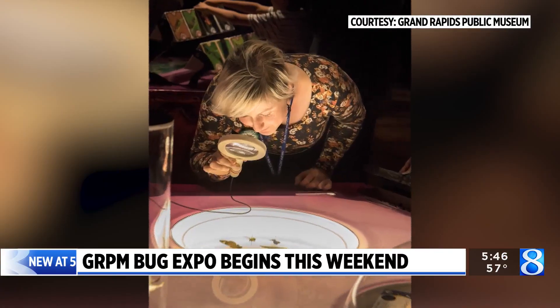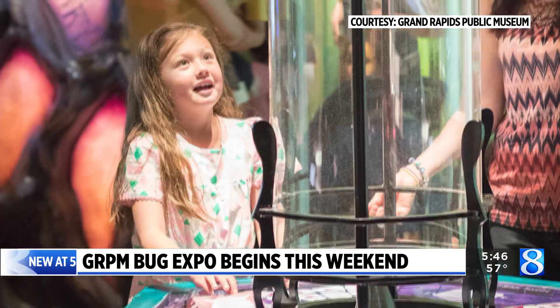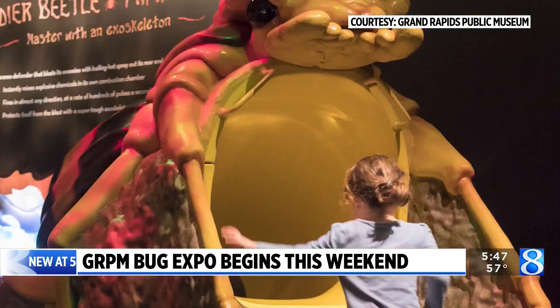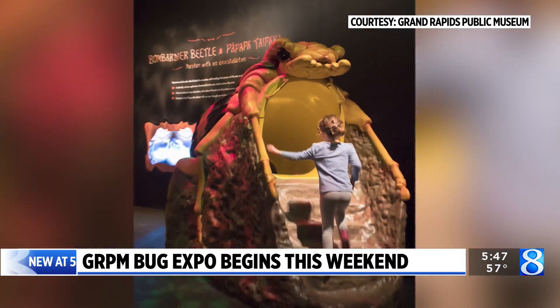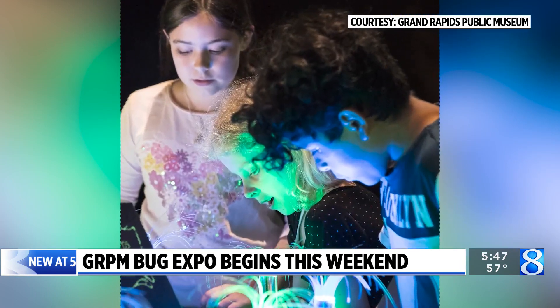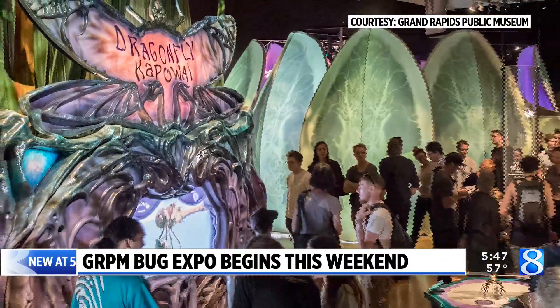As you enter, you are kind of reduced to the size of the insects themselves — you're in their world when you walk in. There are five different pods of immersion for you to enter and learn a little bit about the bugs: what they do in their daily lives, how they use precision flight for attack, or camouflage for hiding. It's really cool.